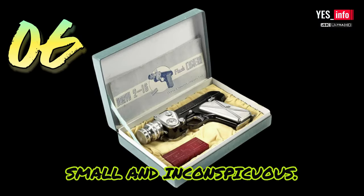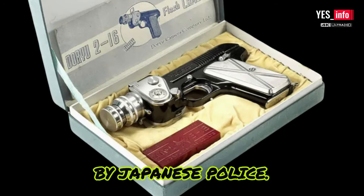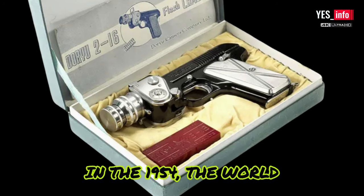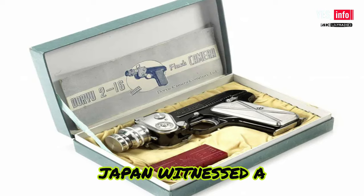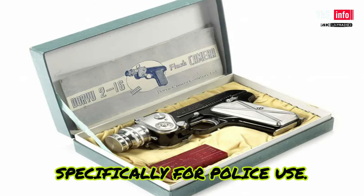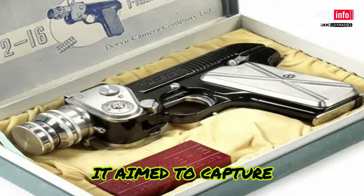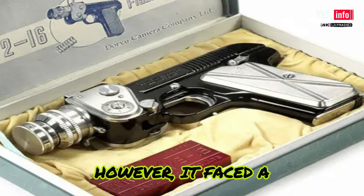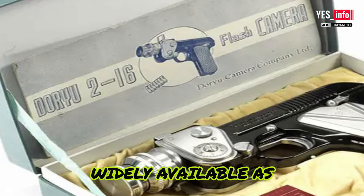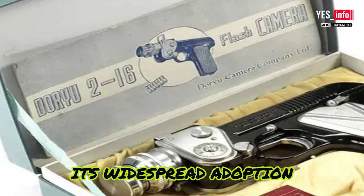Not all spy cameras were small and inconspicuous. The gun camera, developed in 1954, was a powerful tool used by Japanese police — shooting on 16mm film, it captured crucial evidence in the line of duty. Inspired by pistols, cameras were created specifically for police use. The first to emerge was the Doryu Gun Camera. Resembling a pistol, it aimed to capture crucial moments in the line of duty; however, it faced a significant setback. The Doryu Gun Camera utilized 9.5mm film, which was not as widely available as the more common 16mm format, and this limitation hindered its widespread adoption among police officers.